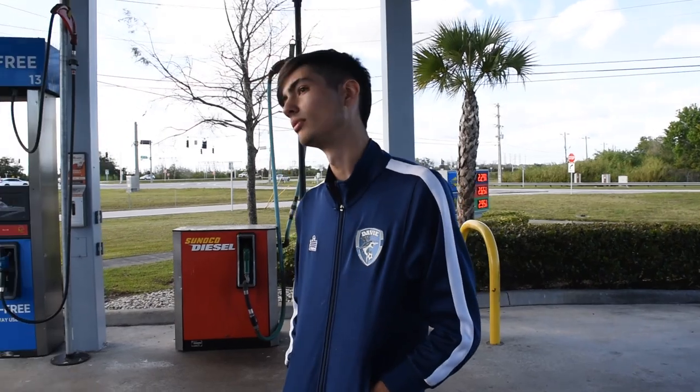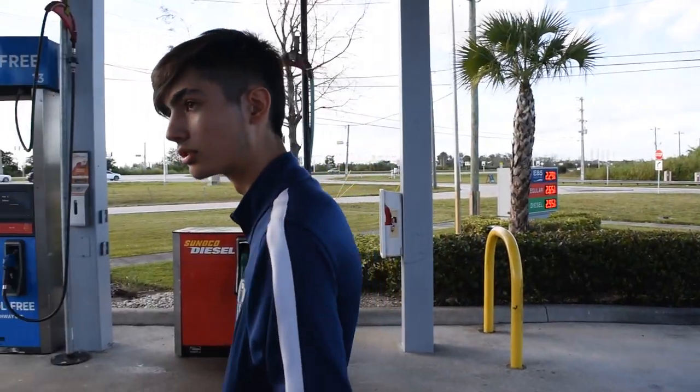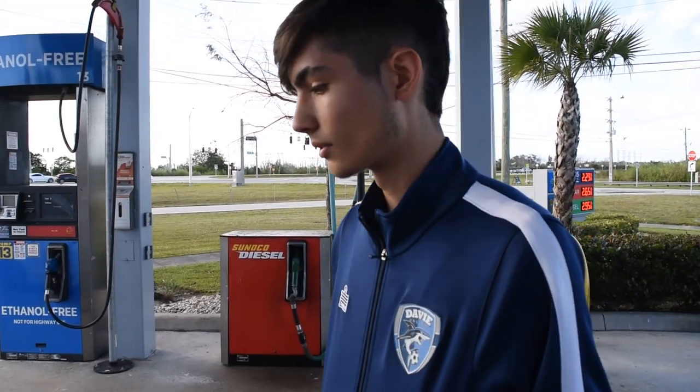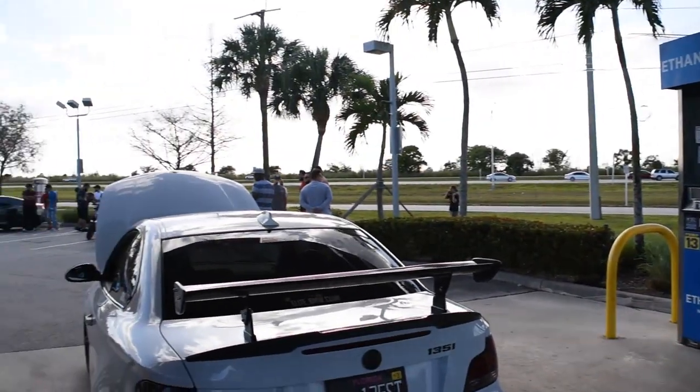How much power is it making? Roughly in the low 500s — probably around 520 to the wheels on 18 pounds of boost. And the fuel mixture? E40. There we go. We're going to do a walk-around shoot of the vehicle, get some driving footage, and we'll give it our Beamer Weekly approved or not.